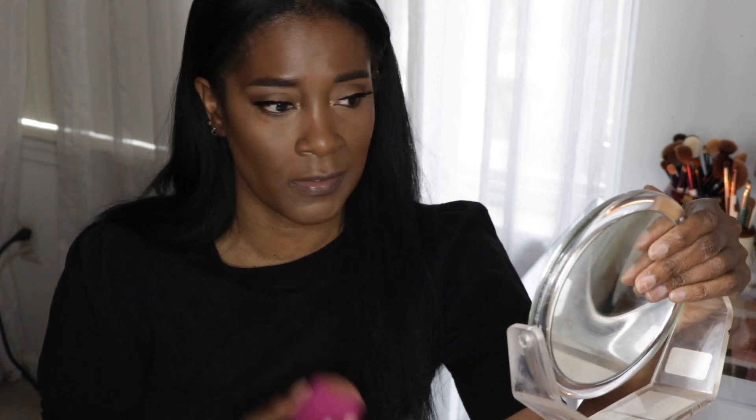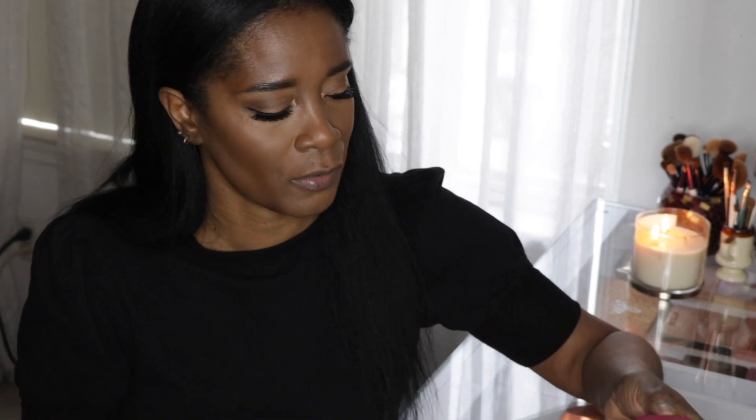You just know when something is good from the initial application. No creasing — it just looks like perfection under my eye. My initial reaction: I'm blown away by this concealer. This is what a concealer is supposed to be — you're supposed to be able to blend it out, let it sit on your skin, and not have to rush. It's the bomb, it's beautiful. I'm so obsessed with the color I chose.